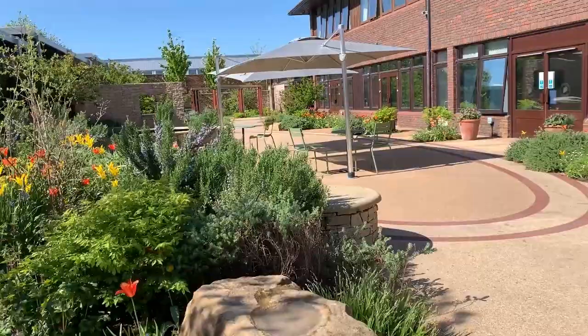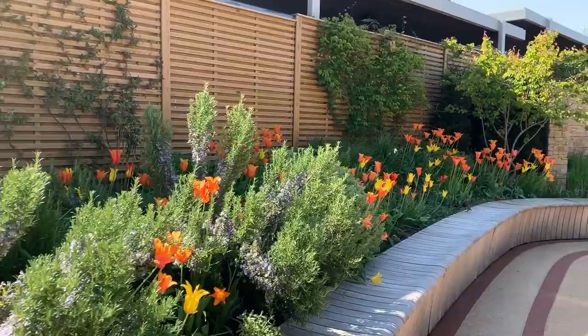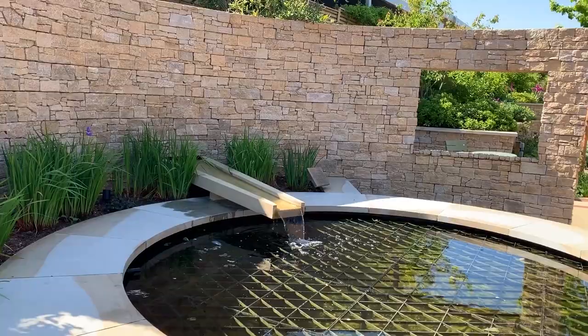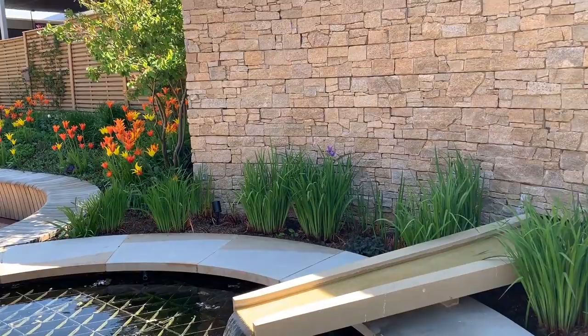It's an area that encourages patients to be independent. The ground floor is the rehabilitation ward so patients are encouraged to be independent and to come out alone. This beautiful curved bench leads into our water feature. The curved wall behind the water feature bounces back the sounds of this constant movement of the water and the rustling of the iris sibirica planted directly in front of the wall.